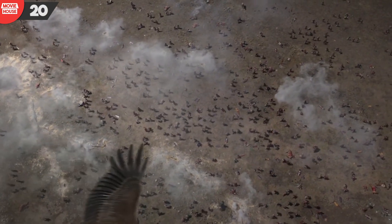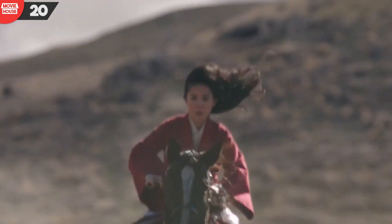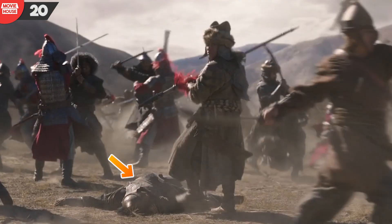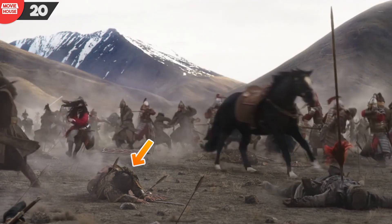Number 20: those of you who may not have got carried away by this scene may have noticed an error we are about to show. Notice the dead imperial soldier here — how in the following shot does he appear to have shifted his place?